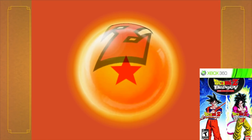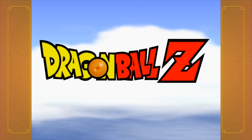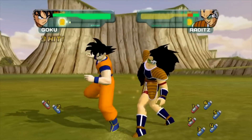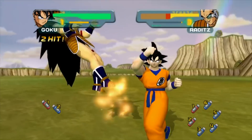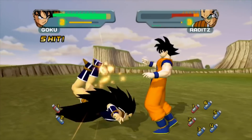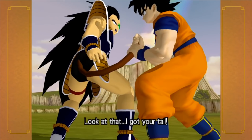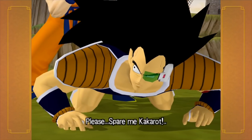Next is the Dragon Ball Z Budokai HD Collection on the 360, combining some of my favorite games from the sixth generation. It includes the first and third Budokai games — not the second, for some reason — but both are awesome anime fighting games that follow the original series' plot lines with great fighting mechanics, boss battles, and couch co-op multiplayer. It looks amazing with the HD update, though it's one of the pricier games on the list at around $20 for a complete copy.